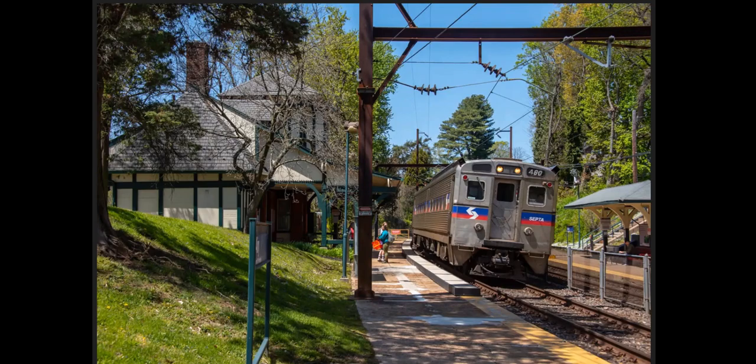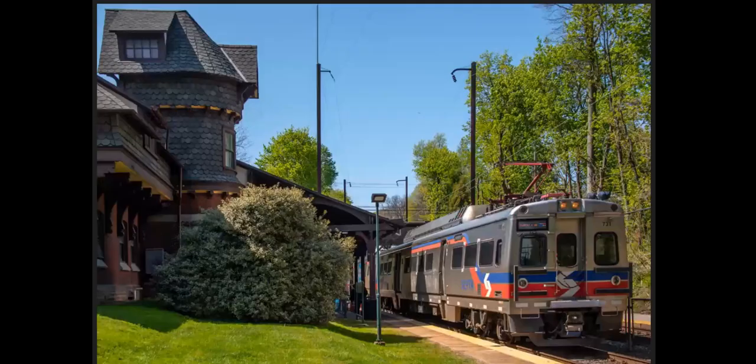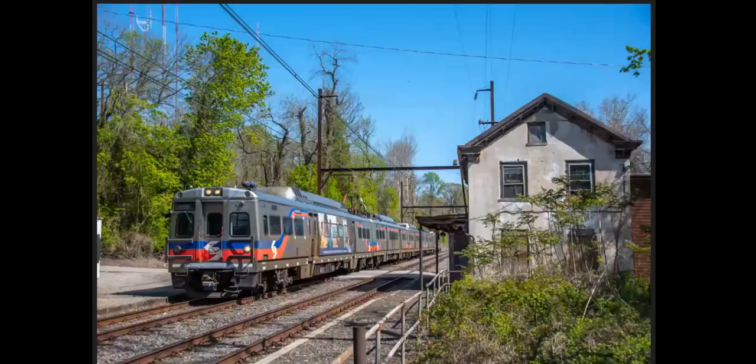A lot of cool stations out this way. One of the coolest is the Gravers Station, where we see Silver Liner 5 parked. And this is the station at Shawmont — probably the oldest building existing in the United States used as a passenger station. It was used as a passenger station as early as the 1830s. There's no other building in the US that exists that was used as a passenger station earlier than that. The Ellicott City B&O Station is older than this, but it was used as a freight station initially — it wasn't used as a passenger station until the 1850s. So this is the oldest existing passenger station in the US.